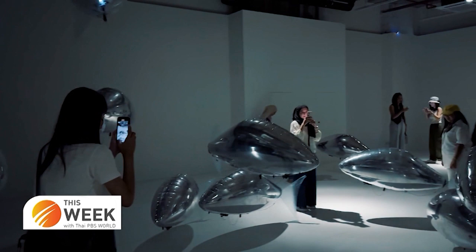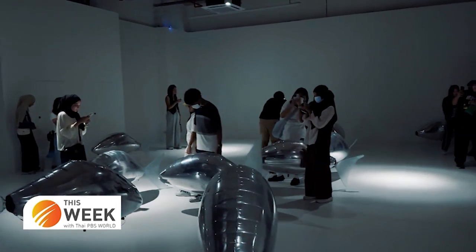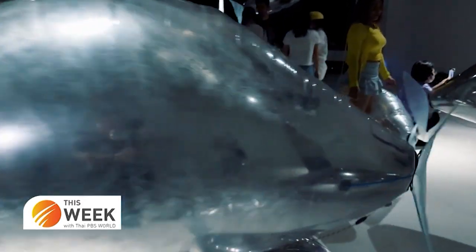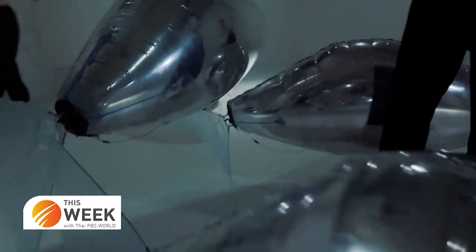Besides detecting body temperature, sensors are also installed to locate the fish in the room, and the person who controls the server will monitor the fish's movement. Each fish is programmed to mimic the actual behavior of real fish — how they actually swim in shoals and how they interact with each other.